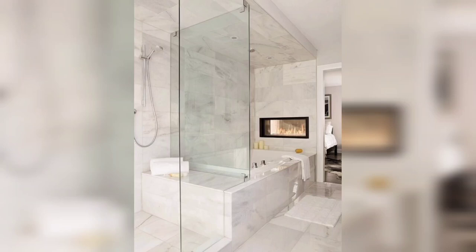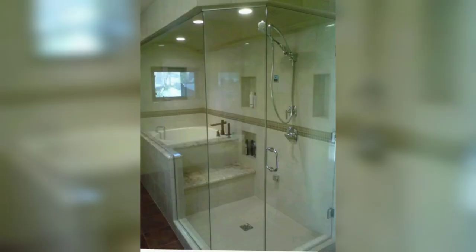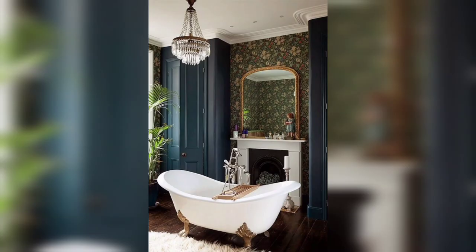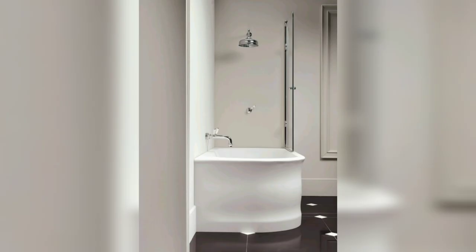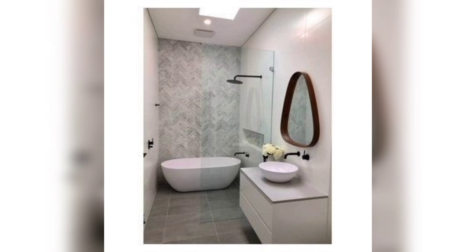Welcome to our channel. Today we are going to talk about one of the most indulgent bathroom features: luxury bathroom tubs. A luxury bathroom tub can transform your bathroom into a spa-like retreat and provide a space for relaxation and rejuvenation. In this video we will take a closer look at the different types of bathroom tubs, their benefits, and how to choose the perfect one for your bathroom.